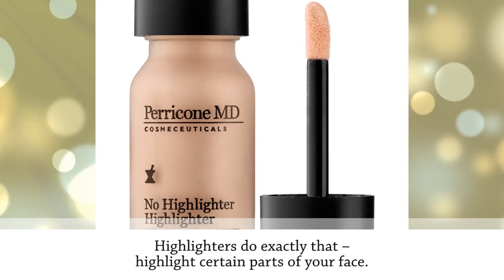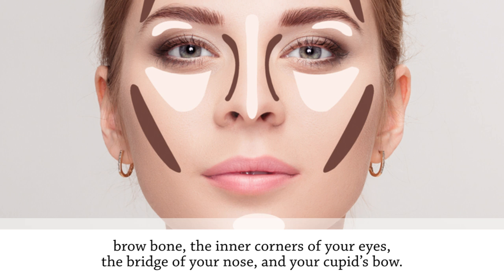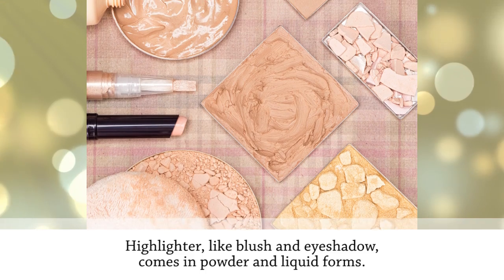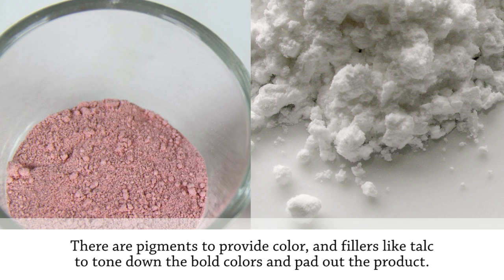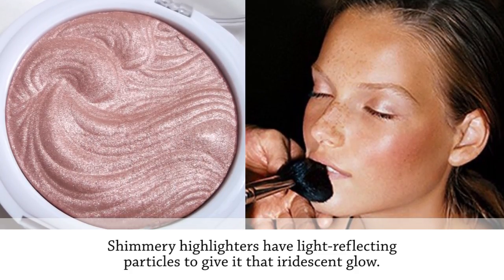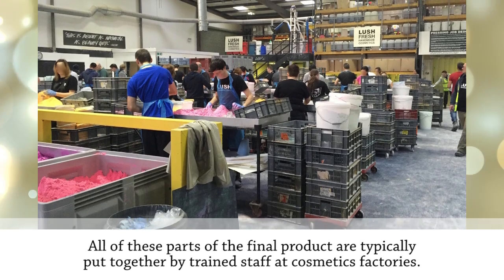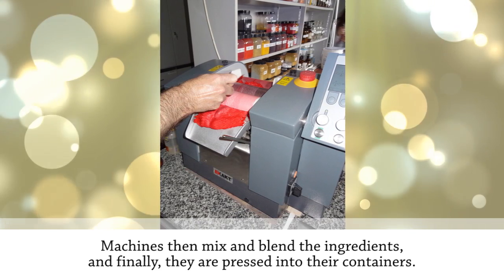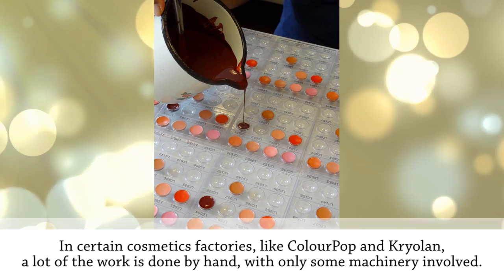Highlighters highlight certain parts of your face — you put it where the light would naturally bounce off, including your cheekbones, brow bone, the inner corners of your eyes, the bridge of your nose, and your cupid's bow. Like blush and eyeshadow, highlighter comes in powder and liquid forms. There are pigments for color, fillers like talc to tone down bold colors, and shimmery highlighters have light-reflecting particles for an iridescent glow. All parts are typically put together by trained staff at cosmetics factories, with pigments and other ingredients weighed out exactly. In certain factories like ColourPop and Crayolan, a lot of the work is done by hand with only some machinery involved.